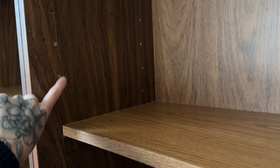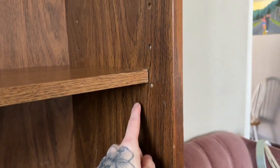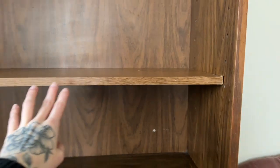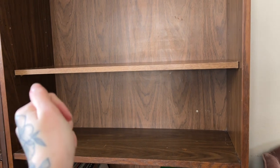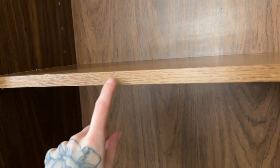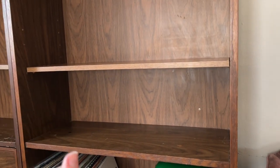The peg holes don't line up — if you want the shelf to sit all the way back, it doesn't fit properly. It looks like the people who had this before drilled another hole so the shelf could sit there. I can't actually adjust these unless I get a shelf that fits better, because I don't want it to sit not flush against the back.